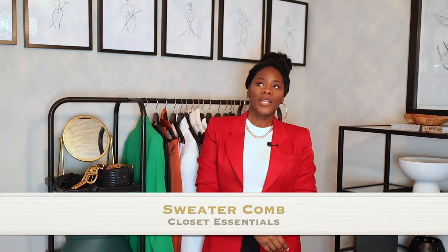Number four would be a sweater comb. A sweater comb — I know someone who actually used an eyebrow razor to get lint balls off their sweater, but you can buy an actual sweater comb and it'll get the little pills off your sweater. Sometimes your pants or sweatpants may have them too. That's another essential you should have in your closet, and probably carry around with you sometimes.